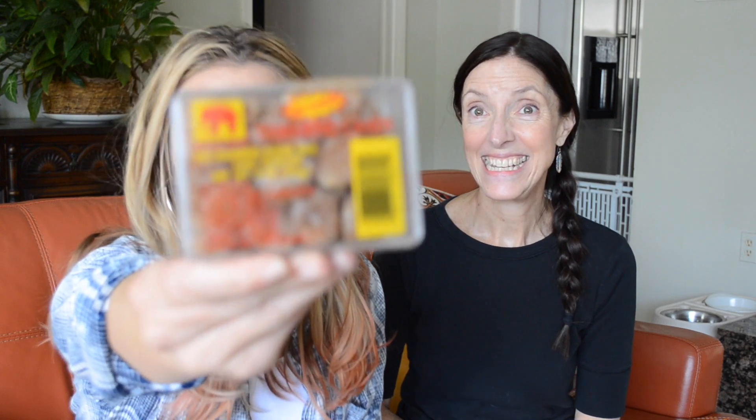The first thing we're going to try is tamarind candy — it's spicy. I think tamarind is a fruit, maybe? So basically what this is: tamarind, sugar, salt, and chili powder. We decided to get the hot kind because we do like spice. We're gonna try it at the same time. It has a very interesting smell. It looks like it has sugar all on it — like a sugar-coated turd.